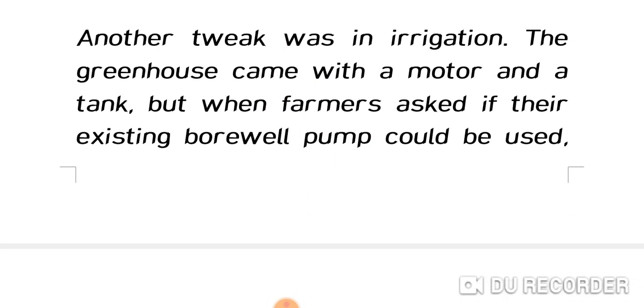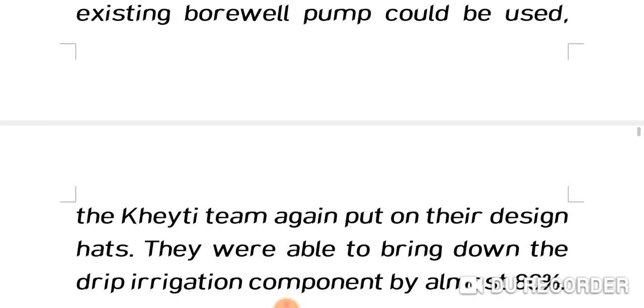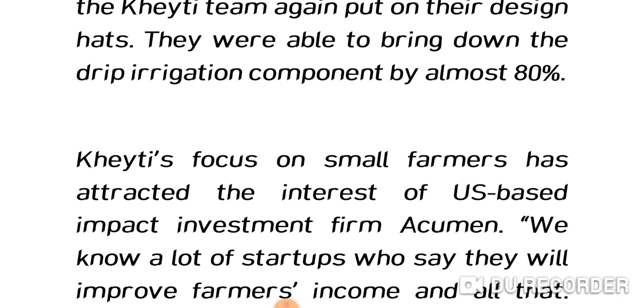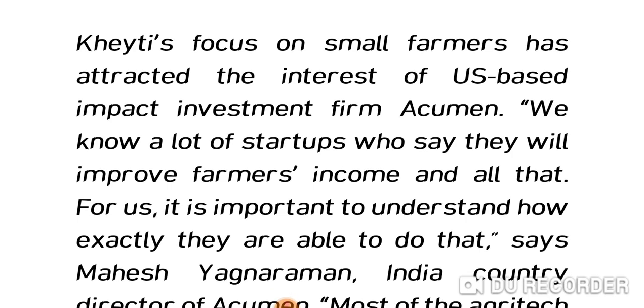Another tweak was in irrigation. The greenhouse originally came with a motor and a tank, but when farmers asked if their existing borewell pump could be used, the KT team redesigned the drip irrigation component, bringing it down by almost 80%. They are now using the original borewell already in the farmers' field, so irrigation costs are also less.